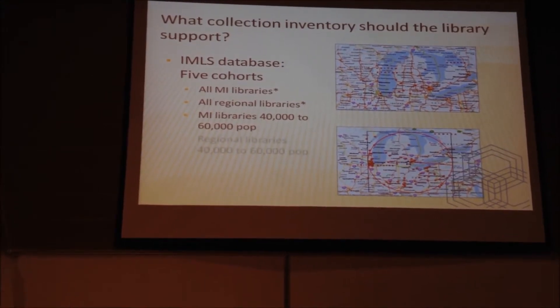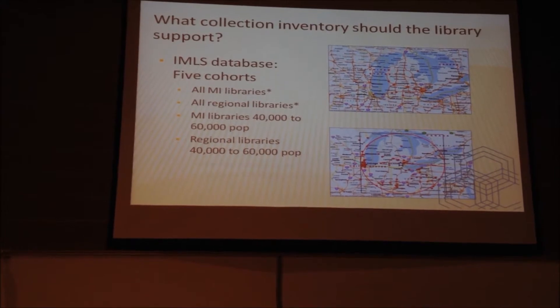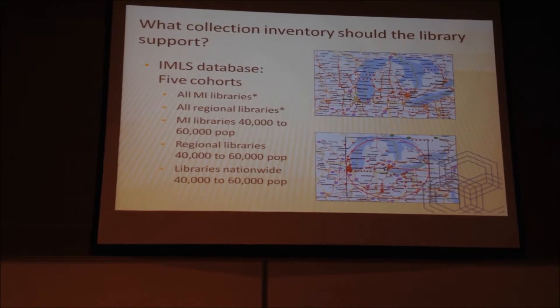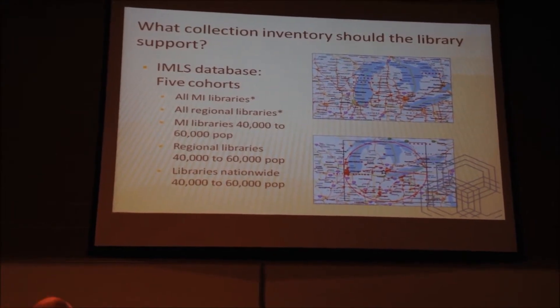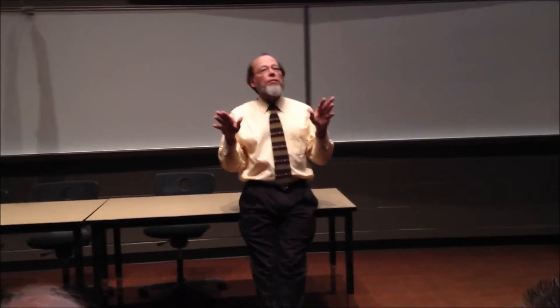It's a federal agency that works with state library agencies to gather data from public libraries across the country. The IMLS every year develops a database of annual report data from all libraries across the country — 9,000-plus public libraries feed statistics, use data, and collection inventory data to the IMLS, and the IMLS publishes that data.